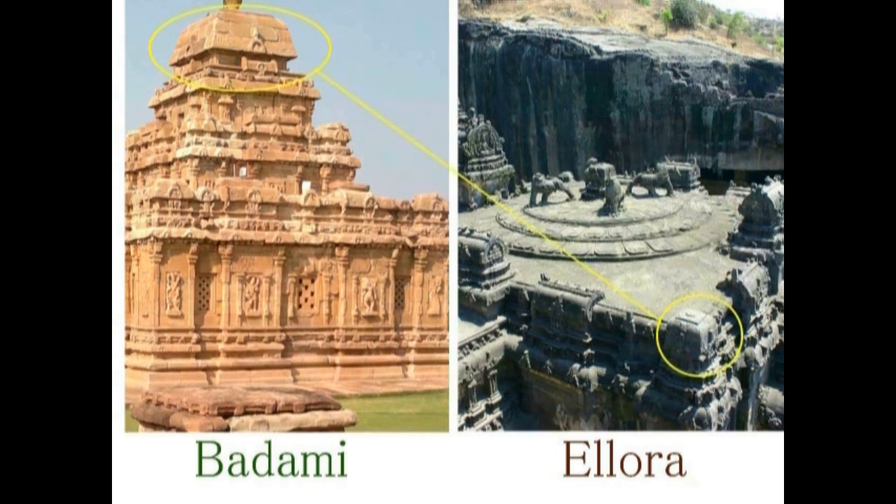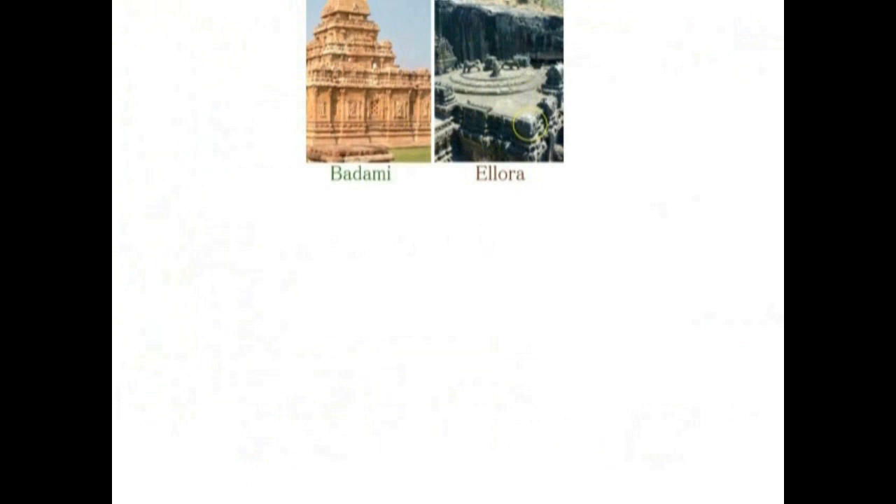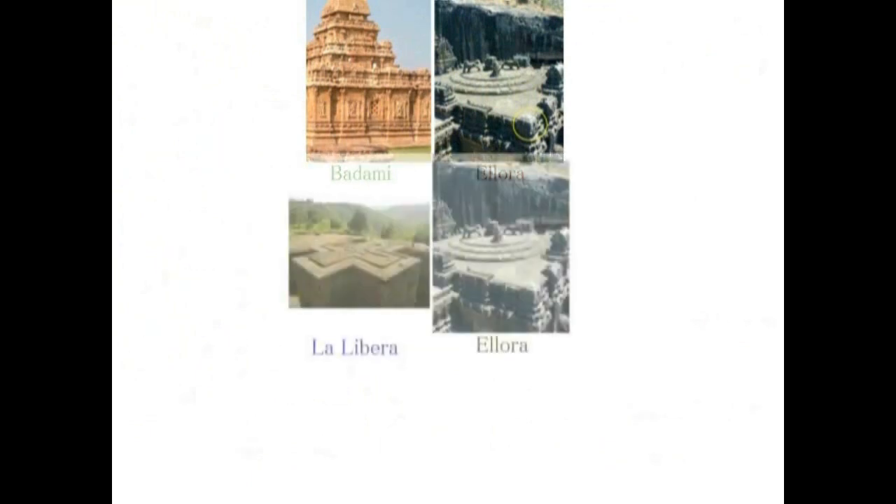Now comparing Ellora with Badami: looking at the remaining roof of Badami and the roof of the Ellora temple structure, you can see they were built on the same concept. Placing all four sites side by side, each shares common points with the others.